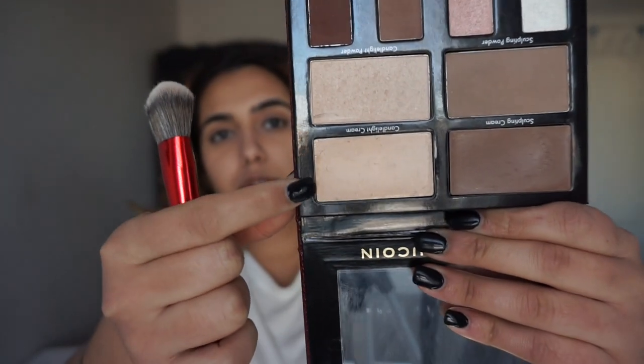Next I'm going to go in with the Candlelight cream highlighter — it's a really nice dewy-looking cream color. I take the side of the brush, not the middle part that I used for the contour, and I just tap it on the tops of my cheekbones right here, not too close to the eye.